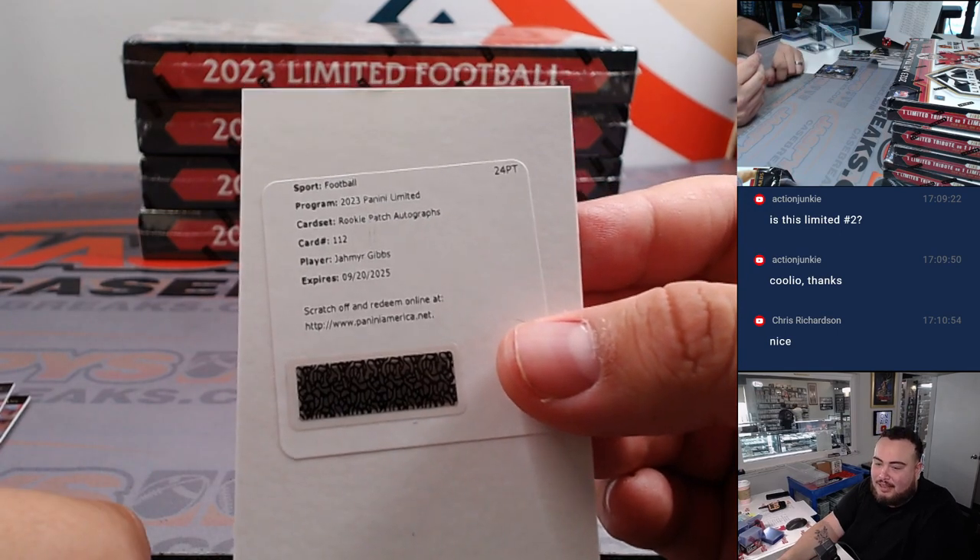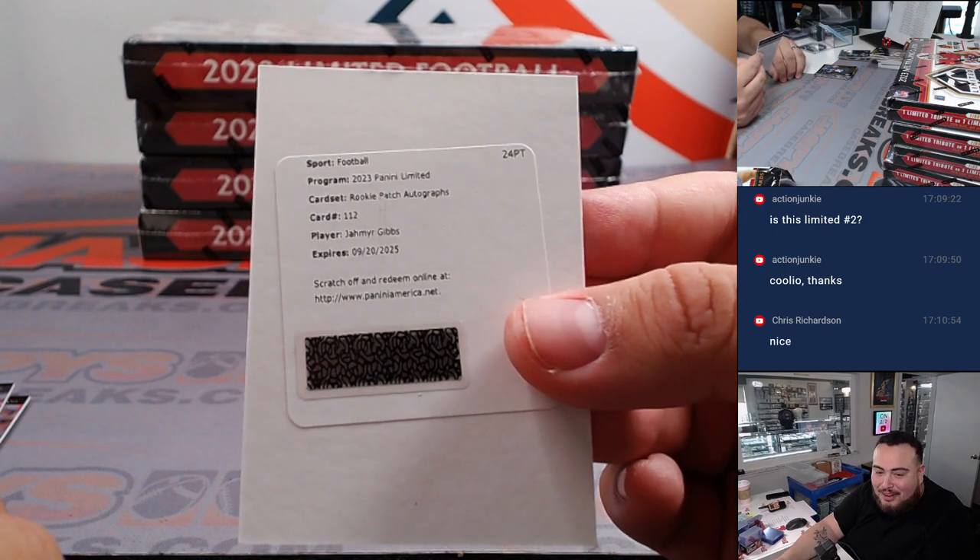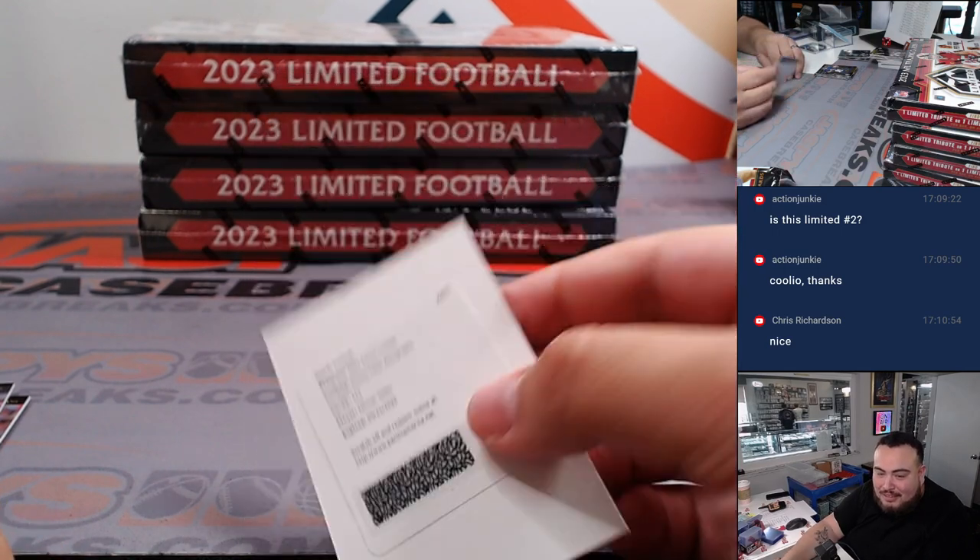Jahmyr Gibbs — and another one for spot zero. This is unfair, Joe. This is unfair.